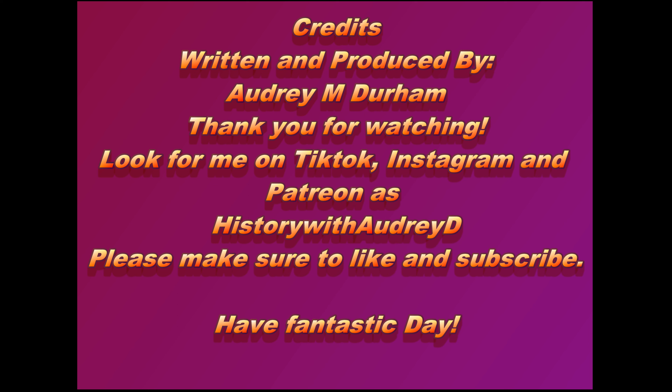And that wraps it up for part three of our Ancient Egyptian Inventions series — that is it for Ancient Egyptian Inventions right now. In our next episode, we will be looking at the mythology and religion of Ancient Egypt. I hope you enjoyed these episodes. If you did, make sure you are hitting that like and subscribe button, and find me on Instagram, TikTok, and Patreon as historywithaudreyd. Hit that notification bell so that you get notified every time I put out a new lesson. If you have any questions, please feel free to put them in the comment section below, and if you have any suggestions for future history episodes, put those down in the comments as well. Thank you for watching everyone. Have a fantastic day, and I will see you in our next lesson.